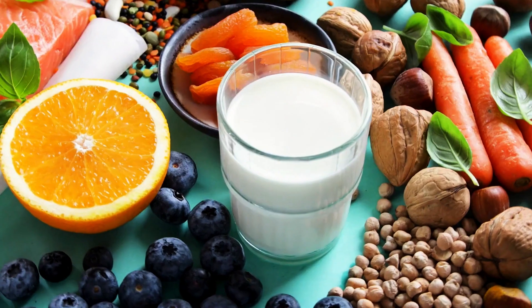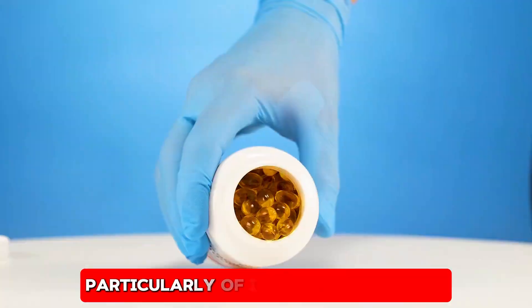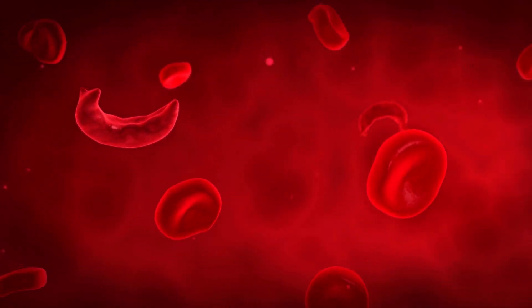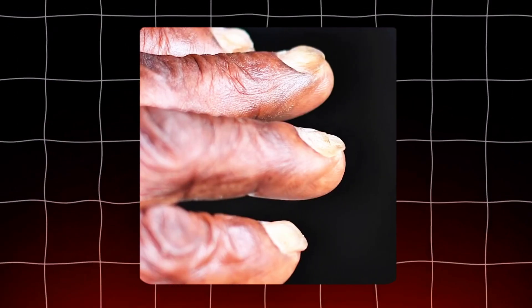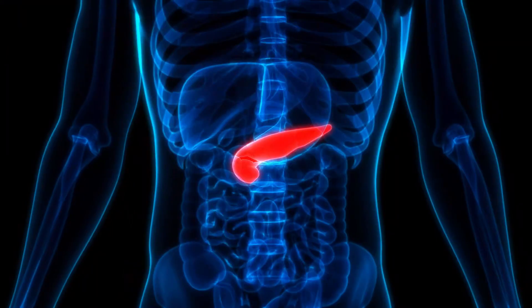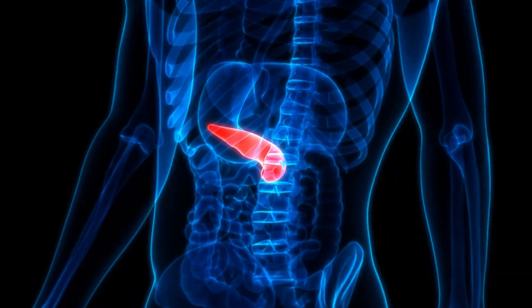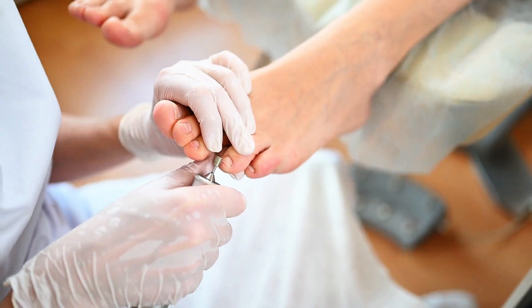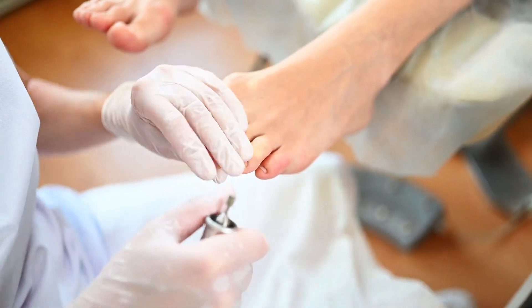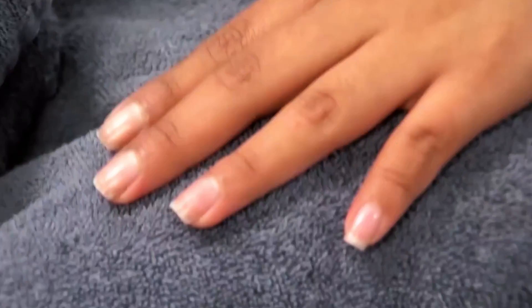Other potential causes of pale nails include malnutrition and dietary deficiencies, particularly of iron and vitamin B12, which are critical for producing healthy red blood cells. In more serious cases, pale nails can signal heart disease, liver disease, or even kidney failure, where the body struggles to maintain proper blood circulation and oxygen levels. If you notice your nails becoming significantly paler, it's important to consult with a healthcare professional to rule out any serious underlying conditions.